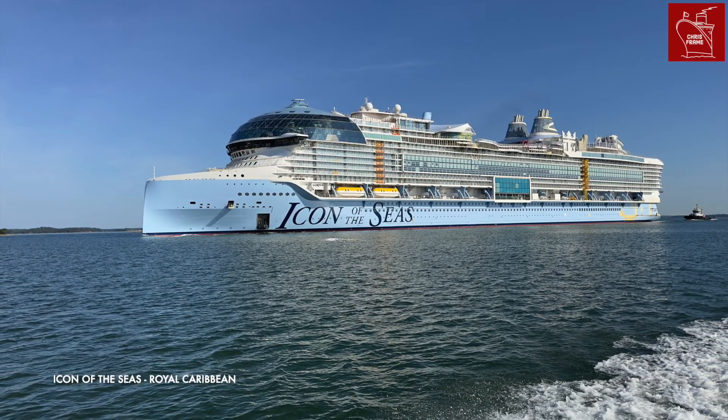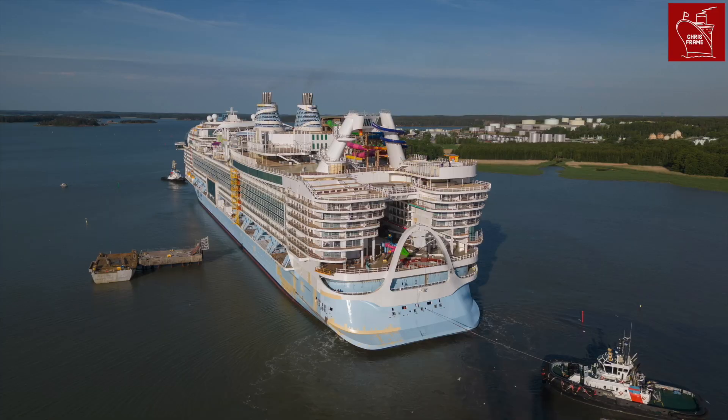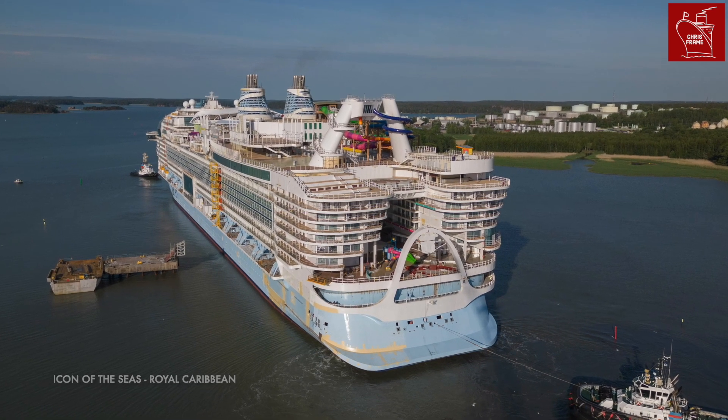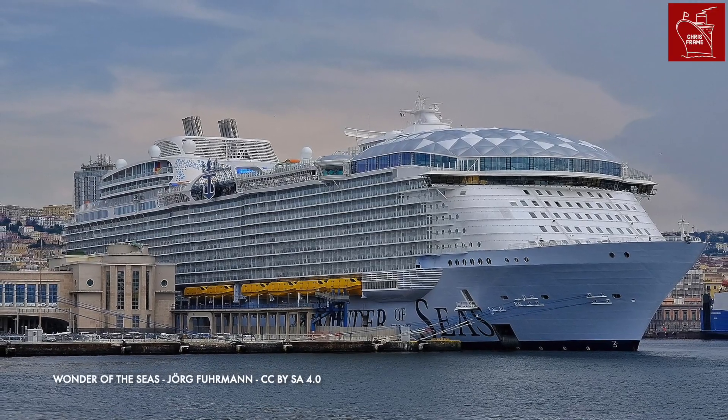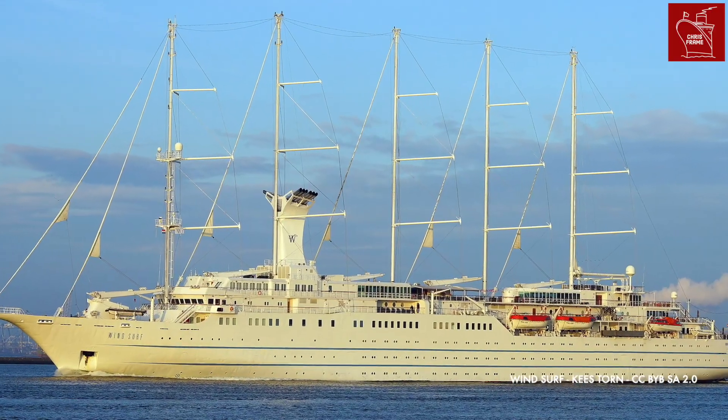Royal Caribbean's newest cruise ship, Icon of the Seas, is heralded as the largest passenger ship ever. With a gross tonnage of 250,800, the ship eclipses the largest Oasis-class ship, Wonder of the Seas, with an increase in gross tonnage of 14,000 — or the size of a small cruise ship.